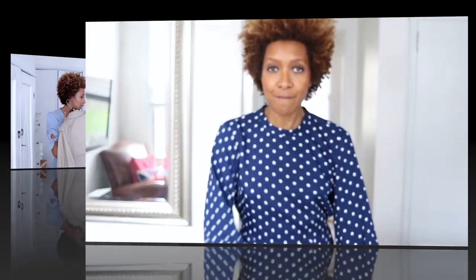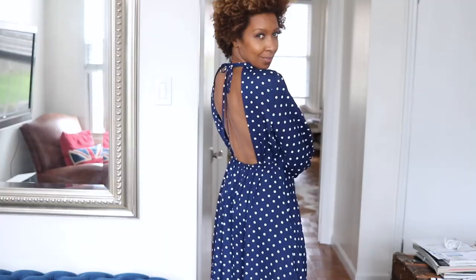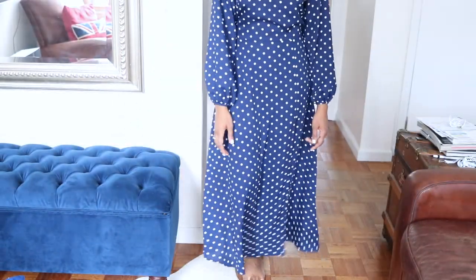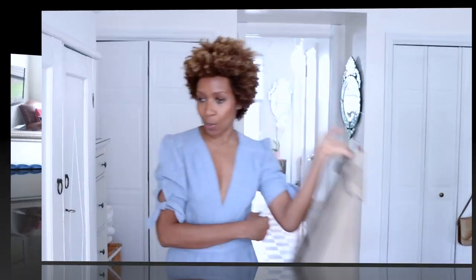I also forgot to show you this Topshop dress, which has already been on my Instagram. It's a polka dot dress — navy blue base with little white spots. It has a high neck, beautiful full sleeves going into a tight cuff at the wrist, and a surprise keyhole back, which I love — completely covered up in the front with that surprise at the back. It also has a slit at the bottom. I found it in the Topshop on Broadway in SoHo.